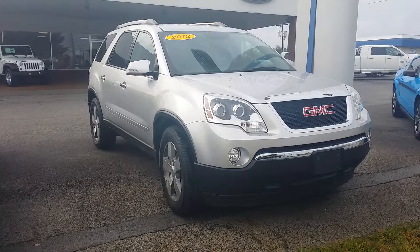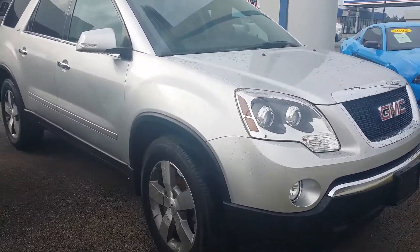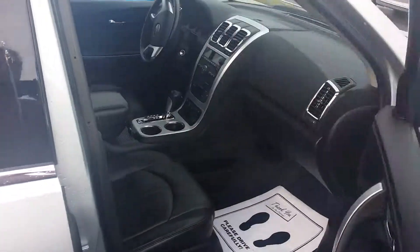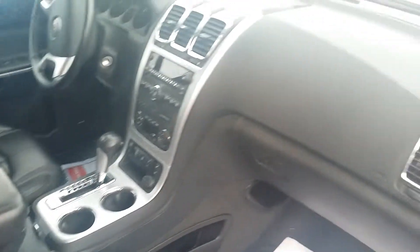This is our 2012 GMC Acadia with the SLT package on it. It's silver in color, has a black leather interior, along with chrome accents.